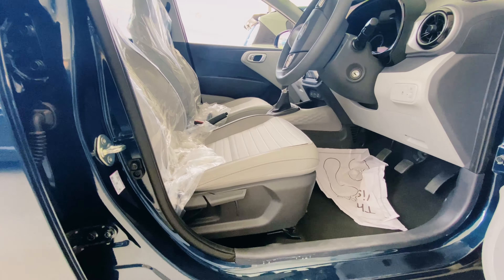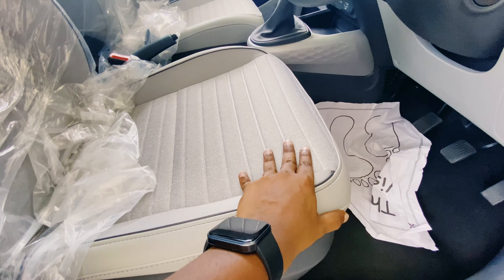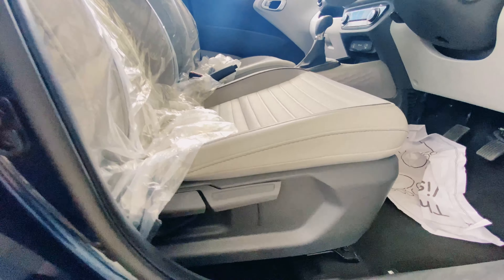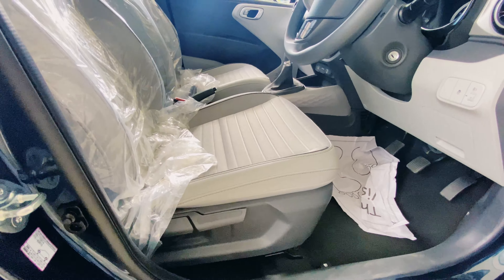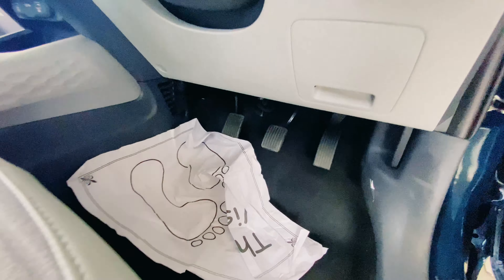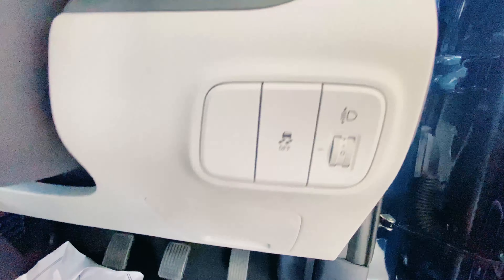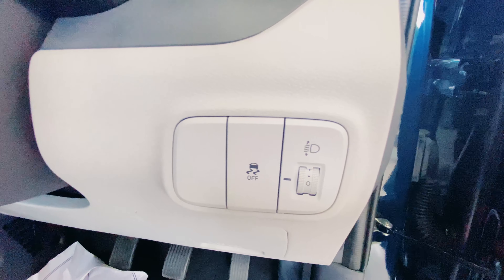The driver's seat is very comfortable with nice fabric. Here we have height adjustment for the seat. The pedals and dead pedals are very neat. There is traction control on/off, headlight adjustment, and the fuel cap release.